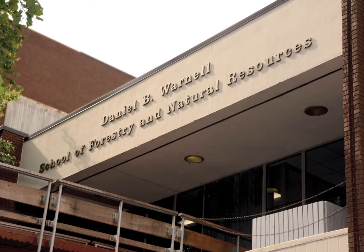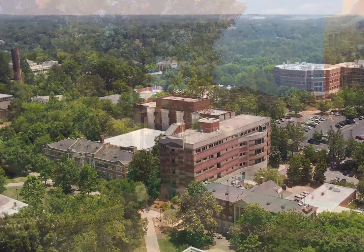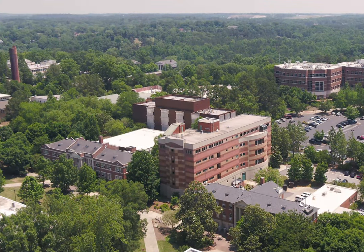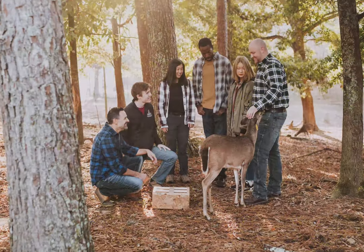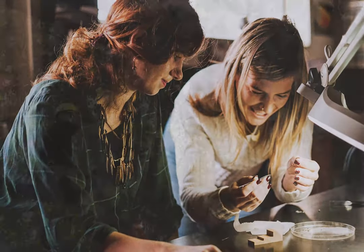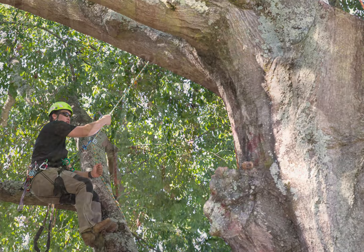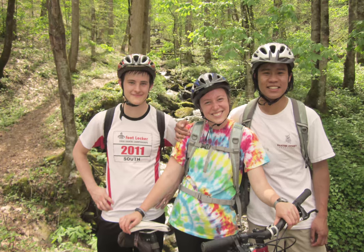Welcome to the Warnell School of Forestry and Natural Resources at the University of Georgia. We are the oldest forestry school in the southeast, founded in 1906. Over time, we have expanded our scope and mission to include wildlife, pre-veterinary and aquatic sciences, geospatial technology, community forestry and arboriculture, water and soil resources, and parks, recreation, and tourism management.